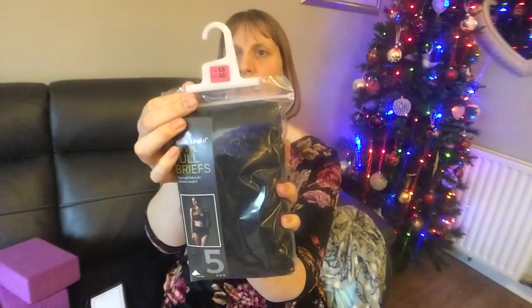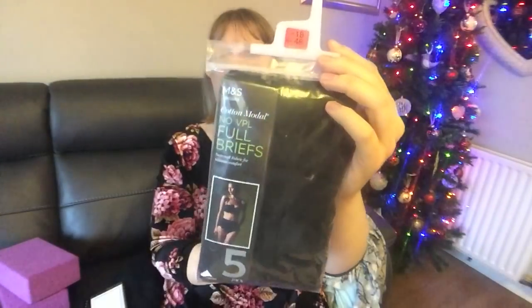My mum also bought me some knickers from Marks & Spencer's — she got me an 18 because I asked her to size up just in case. It's nice to be comfy in your knickers, and we always need them!